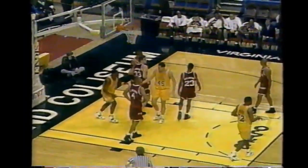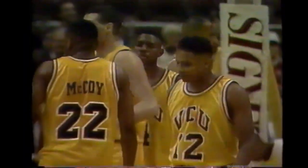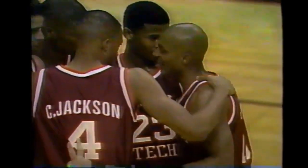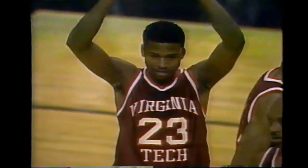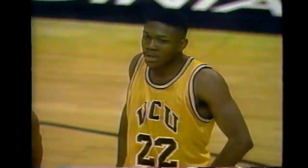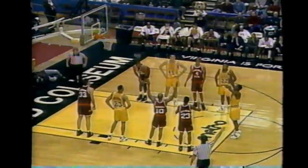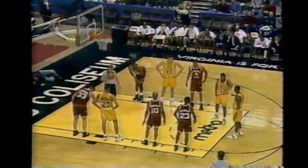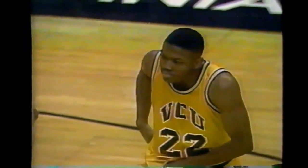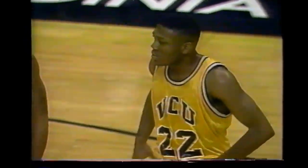Gibson draws the foul with a tough shot. You look at this VCU team - with Warren, McCoy, and Harris, you have three of the top seven scorers in the Metro Conference. They're tough to defend when they're shooting the ball well. In their last three games, they really were not hard to defend because they didn't have at least two out of the three shooting well. If you take Kendrick Warren out and don't have an outside presence, it's tough to win.